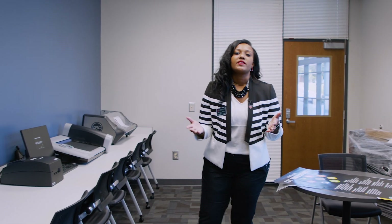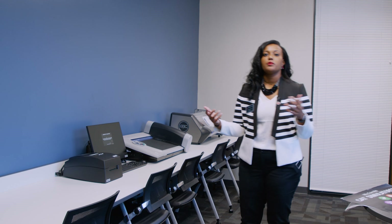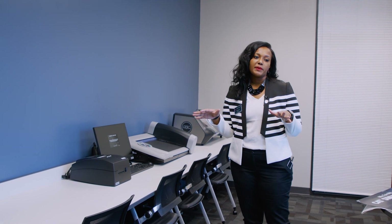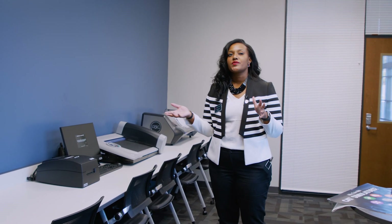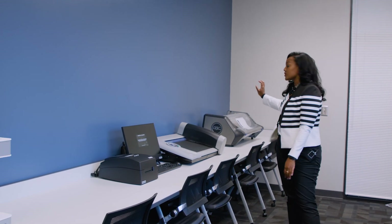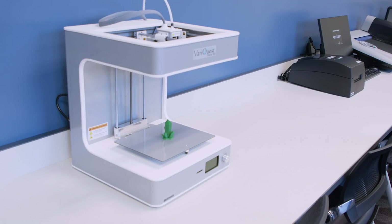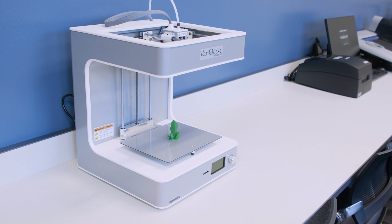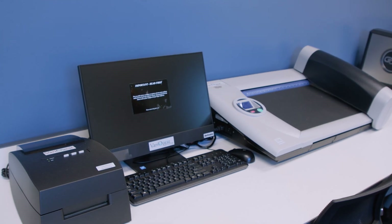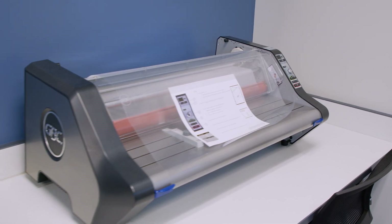We will have a work-based learning coordinator on staff. After a student completes a pathway, they'll have the opportunity to do work-based learning — internships with different businesses. This room also allows students to come in and create. There's a 3D printer, a die cut machine, a laminator, and a large-scale poster printer. The coordinator can pull students to help them work on their resumes, cover letters, and portfolios so they're truly ready to go into business and industry.